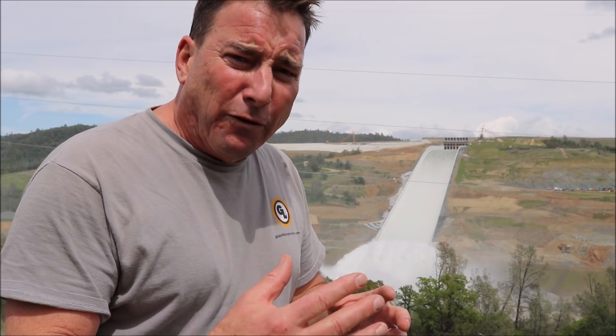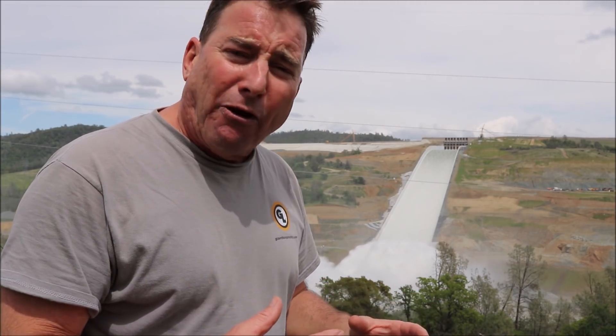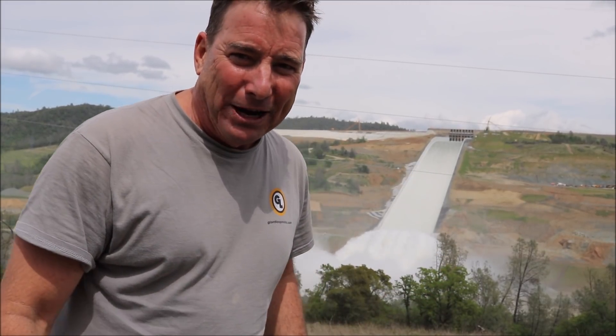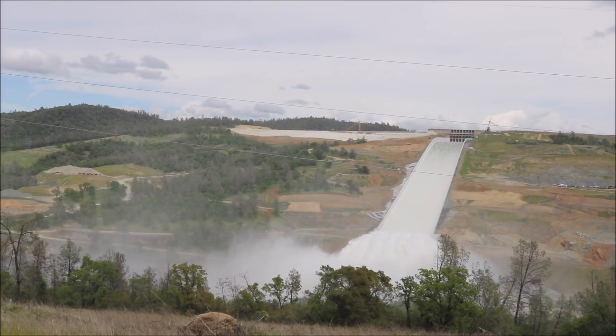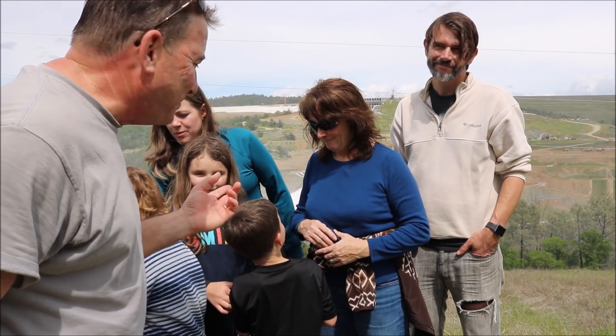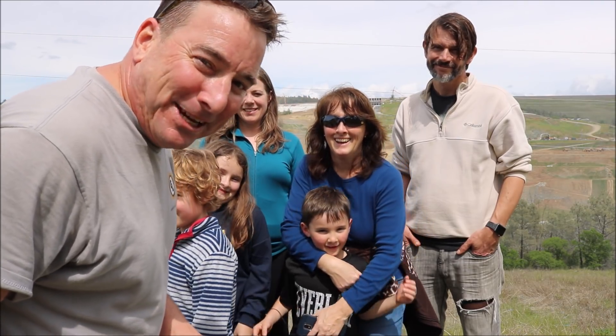And it's impressive. I'm going to put together some other footage from the DWR and give you a recap of the whole reopening of the Oroville spillway. Thanks everybody for watching, and especially the family.